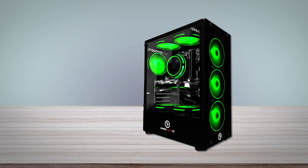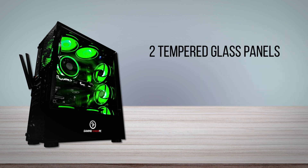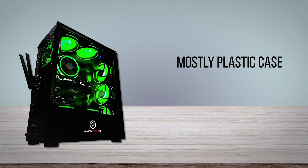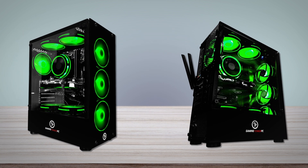First and foremost, the chassis not only looks good, but it's also highly functional and durable. It features not one, but two tempered glass panels, with one on the side and one in the front. The case is mostly plastic on the inside, but doesn't give off a cheap or flimsy vibe and should last you for quite some time. What we like about the case, apart from the aesthetics and quality, is the fact that the front panel isn't completely sealed, leading to much better airflow.